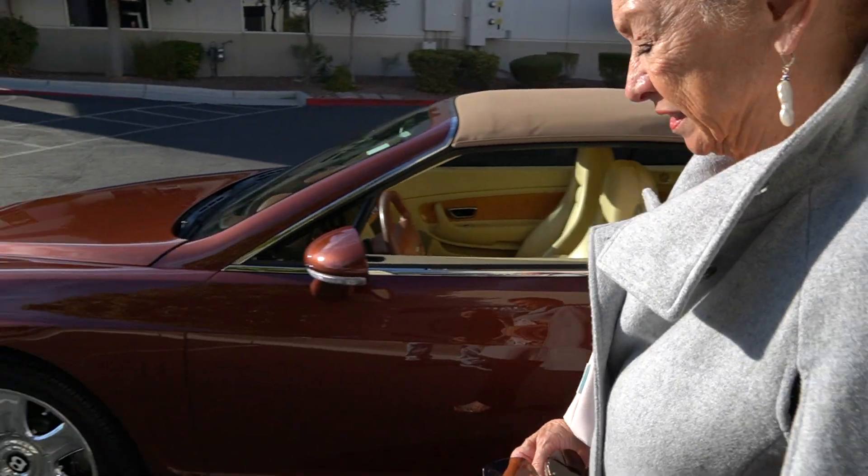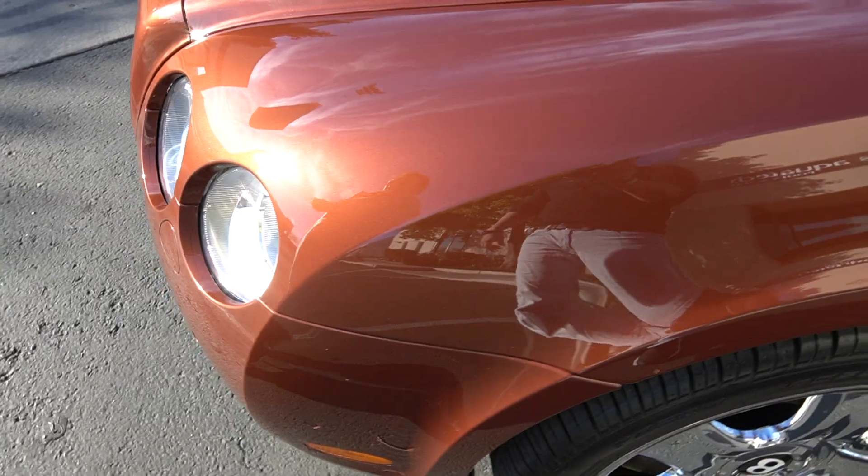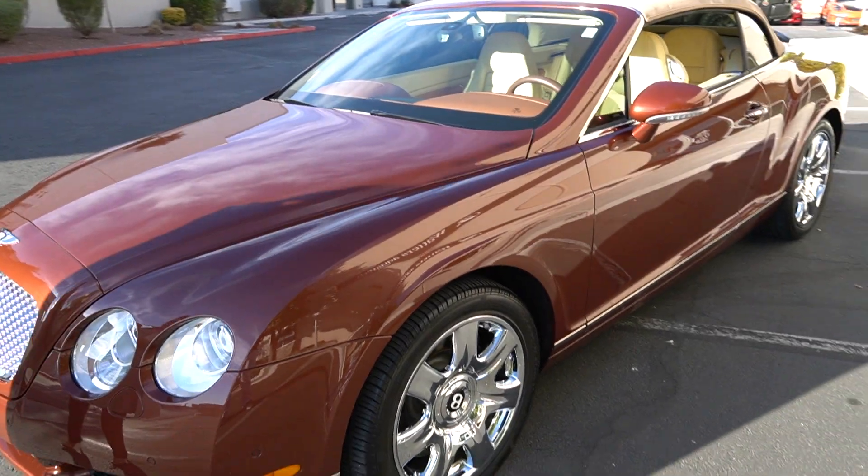Let me go check the front. This is just — look at this. You can't even tell. Remember, this is where all the damage was right here. It looks so much better without that blemish on it. It's just amazing.